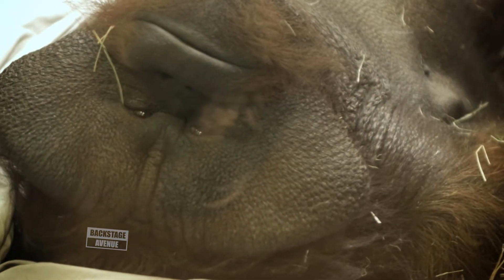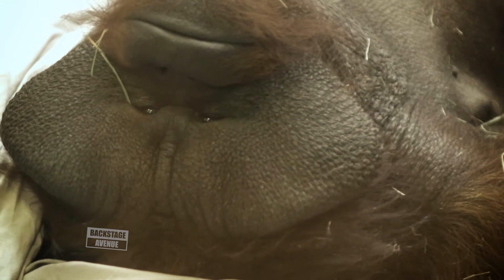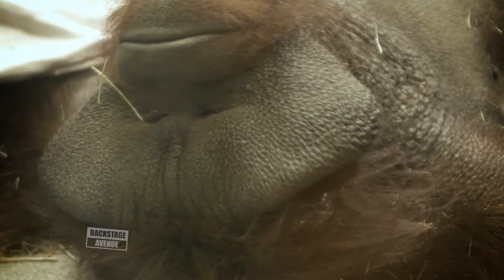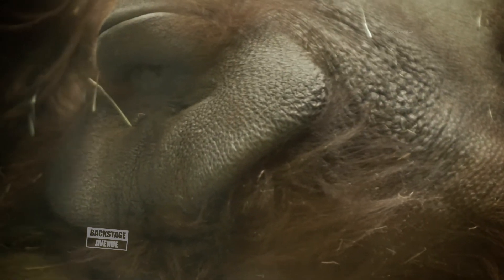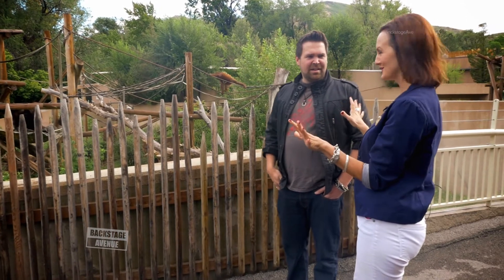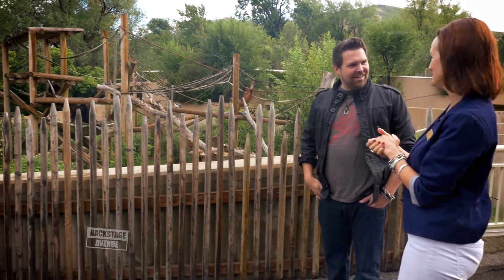Eli is one of our superstars as well because he's our Super Bowl predictor. For seven out of seven years, Eli has correctly predicted the winner of the Super Bowl — seven for seven. He was in Sports Illustrated, he was on MSN. He's a big deal.